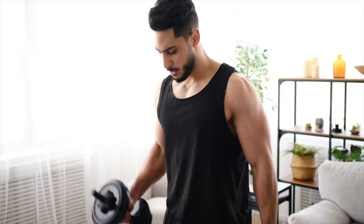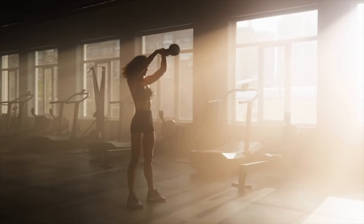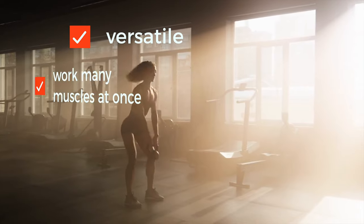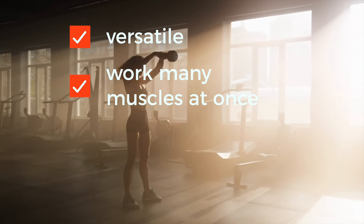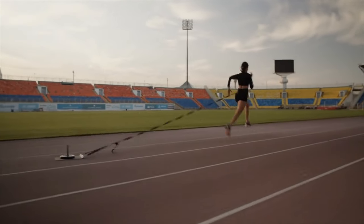On the other hand, free weights might not build as much muscle fast, but they help you build power. Plus, free weights are versatile, work many muscles at once, including the smaller stabilizing ones, and boost overall strength. You can even use them for cardio and endurance.